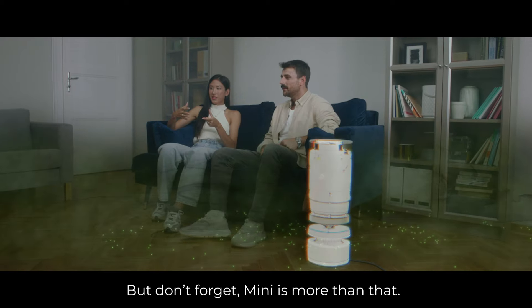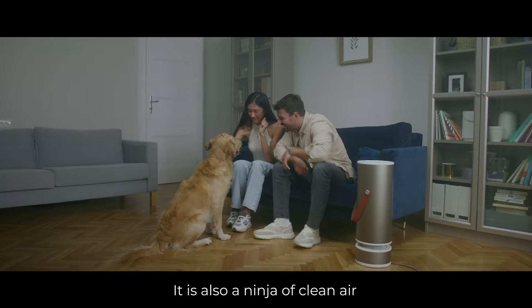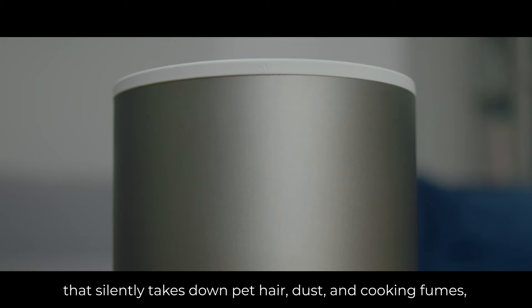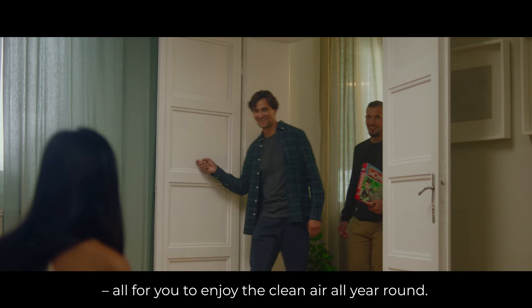But don't forget, Mini is more than that. It is also a ninja of clean air that silently takes down pet hair, dust, and cooking fumes — all for you to enjoy clean air all year round.